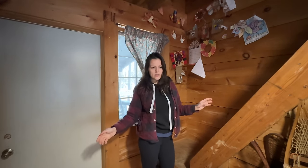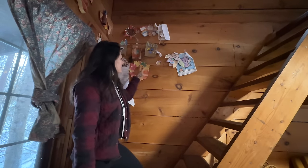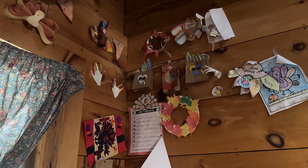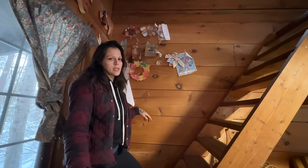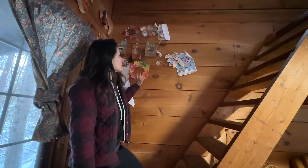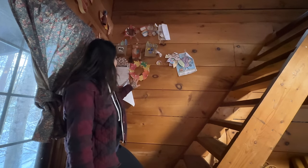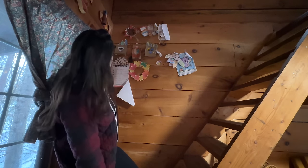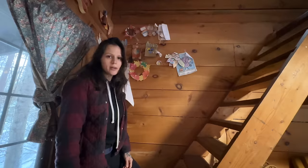That's it for downstairs — time to head up and I'll show you what's up there. Before we go up, you can see all these little pictures and things on the wall here. These are things that the kids have done over time. We always all come up here together at Thanksgiving — there's usually 15 or 20 of us. Each year the kids bring their Thanksgiving craft from school and tack it on the wall. So there is an abundance of Thanksgiving crafts here and the wall just continues to grow every year.